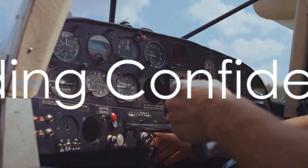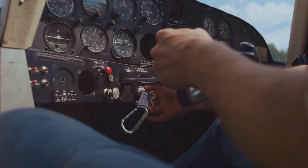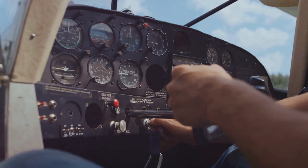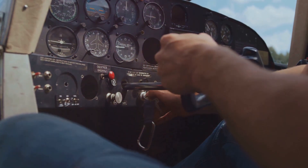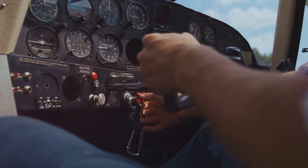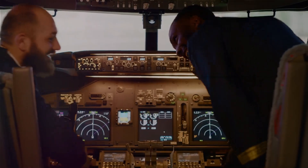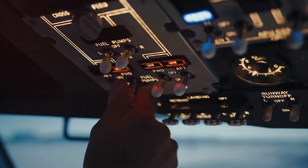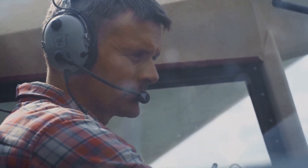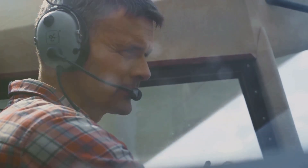By thoroughly addressing these fundamental elements, the trainee begins to feel more comfortable and in control of the cockpit. This not only enhances the learning experience, but also lays the groundwork for developing the skills and confidence required for subsequent stages of flight training. Remember, a pilot's journey begins the moment they first step into a cockpit — the initial introduction isn't just about familiarization, it's about instilling confidence, understanding the environment, and laying the foundation for a successful journey to the skies.